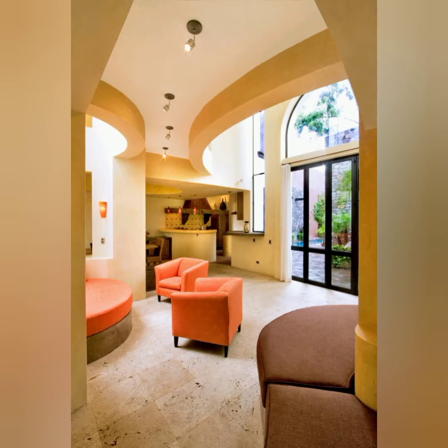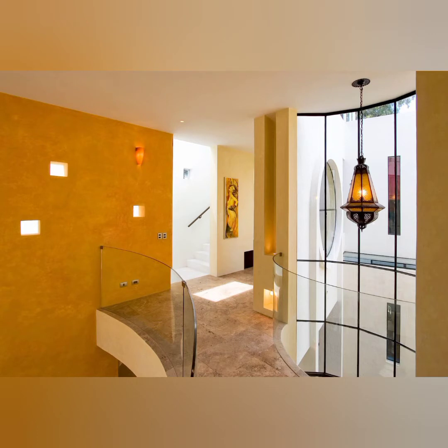Given the irregular shape of the land, each space modulates within a complex geometry of intersecting angles and curves meant to bring calm, allowing the home to unfold in an experience of discovery.